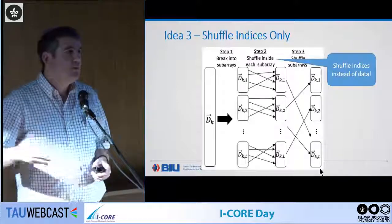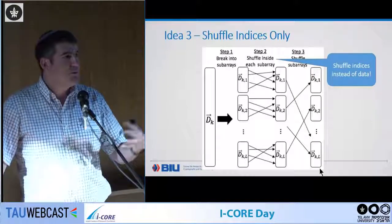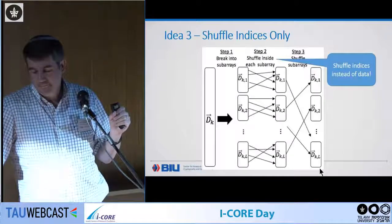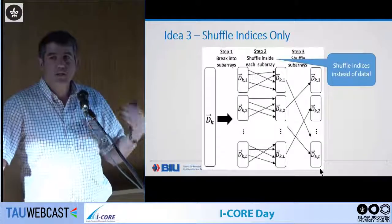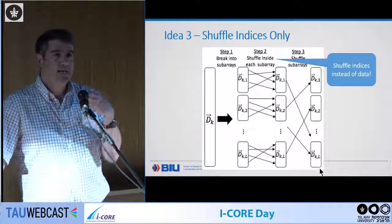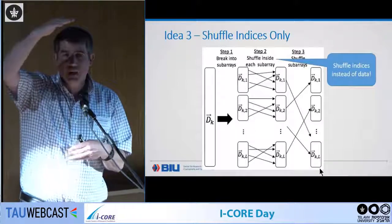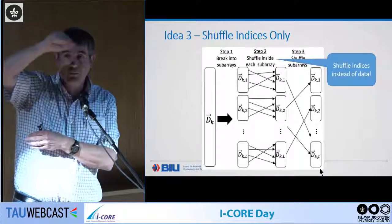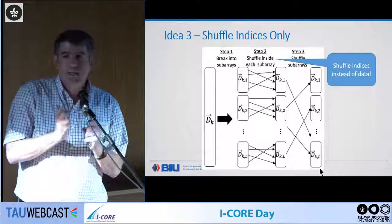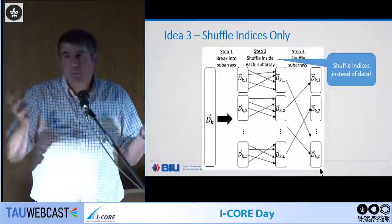A final engineering optimization: instead of shuffling the actual triple elements, only shuffle indices. The indices are smaller. You might think that when you later run the actual circuit computation, pulling from a non-cache-fitting array will cause cache misses and slow things down — but it doesn't. Apparently there's enough spare time in the semi-honest protocol to handle pulling from arrays without a slowdown. We didn't get any slowdown because of this.